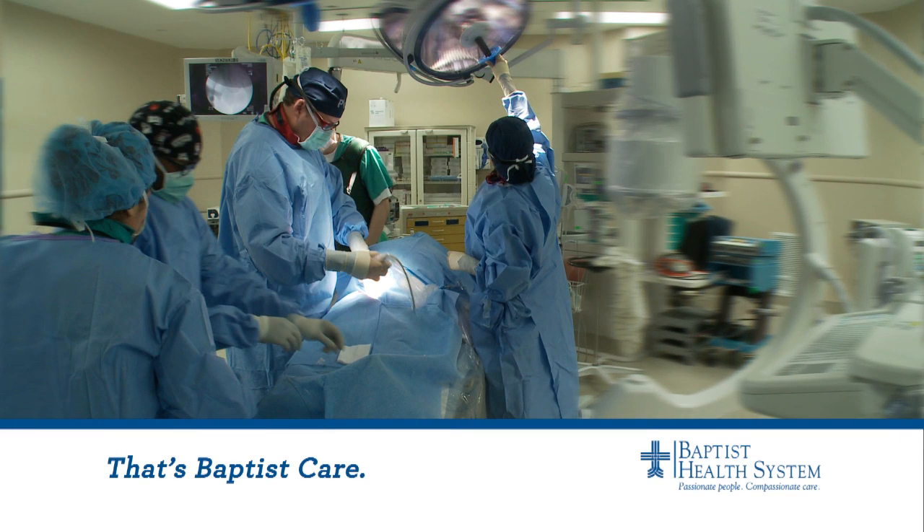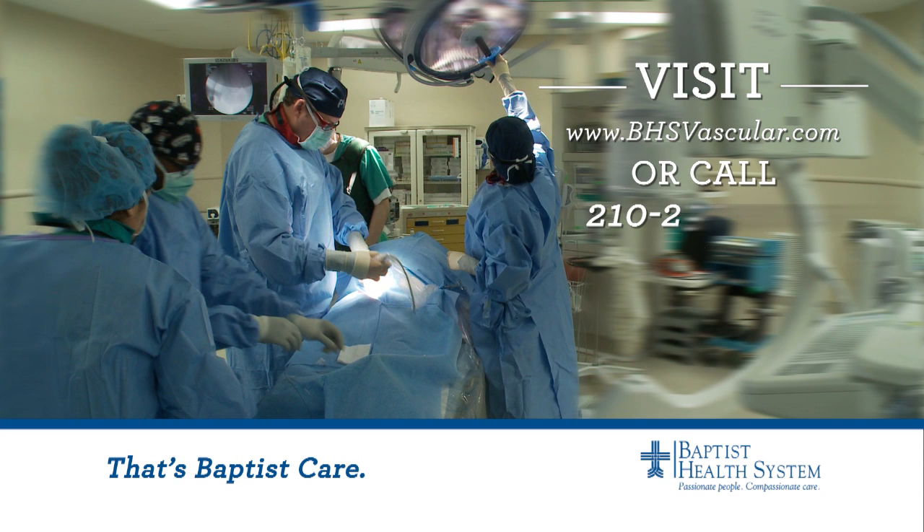That's Baptist care. For more information, log on to bhsvascular.com or call 297-7005. For the Baptist Health News Network, I'm Wendy Rigby.